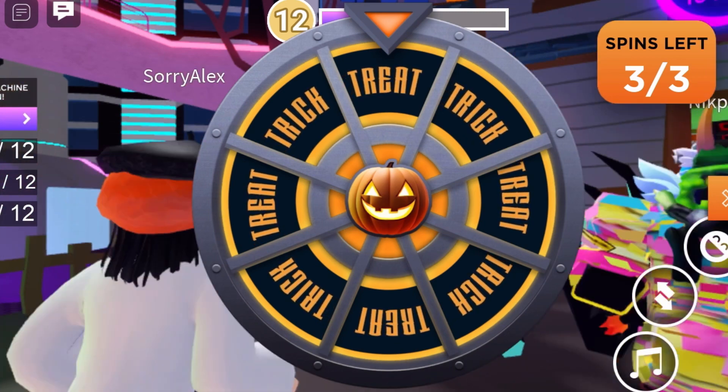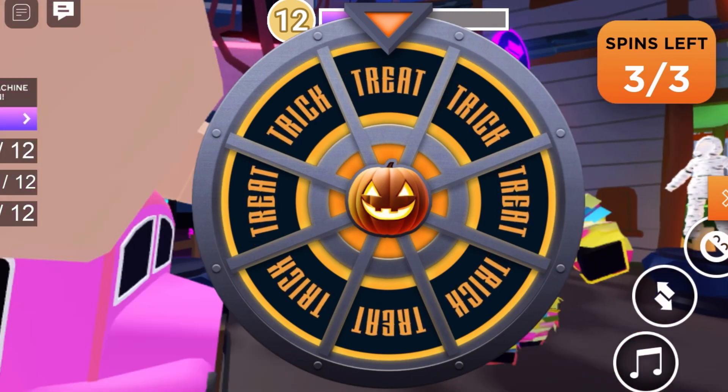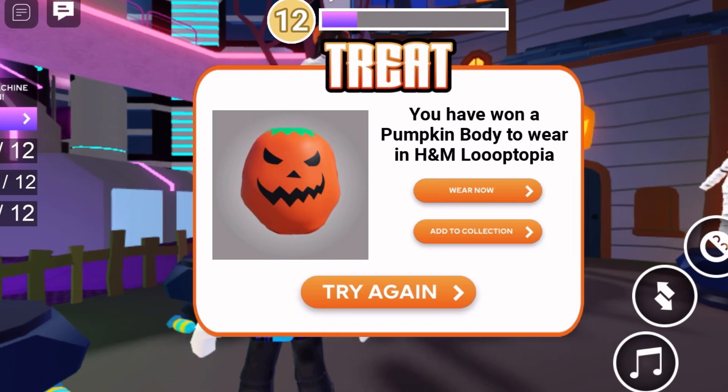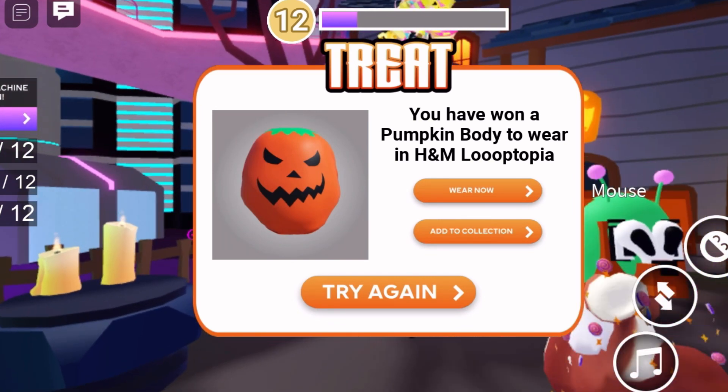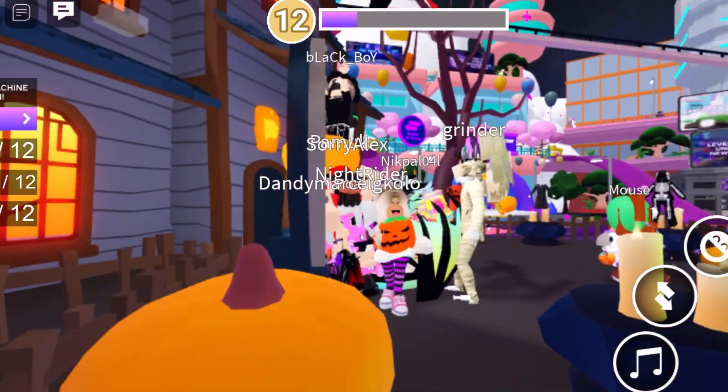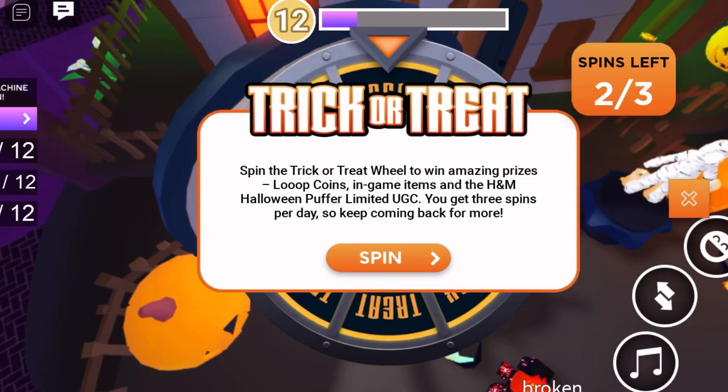My first spin and I got a treat — is it gonna be the jacket on the first spin? No, but I did get a pumpkin body to wear in H&M Looptopia. That's fun! Alright, let's spin again and see what we get.